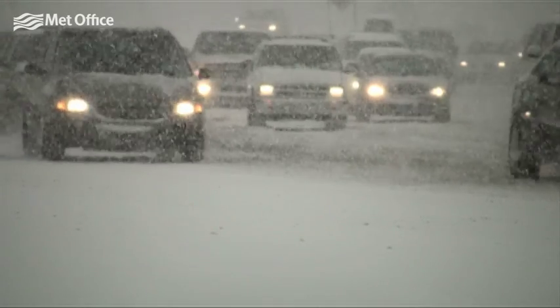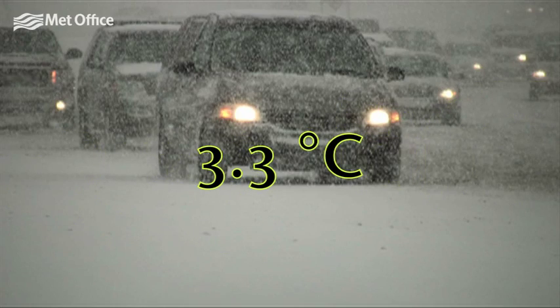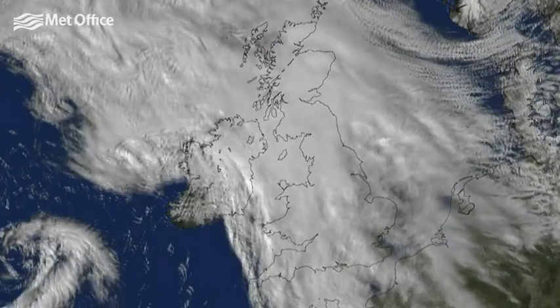It was the coldest March since 1962 for the UK, with a mean temperature of 2.2 degrees Celsius, which is 3.3 degrees Celsius below the 1981-2010 average. But why was it so cold and what kind of weather dominated March?